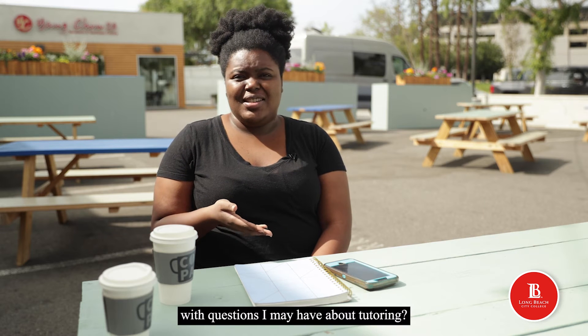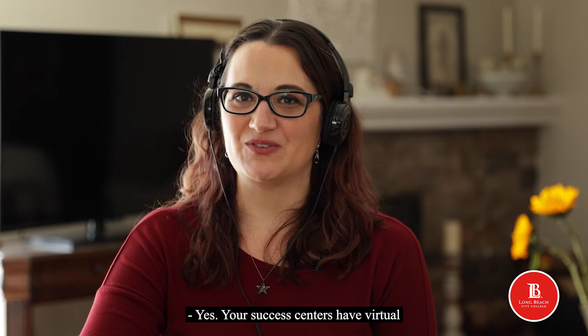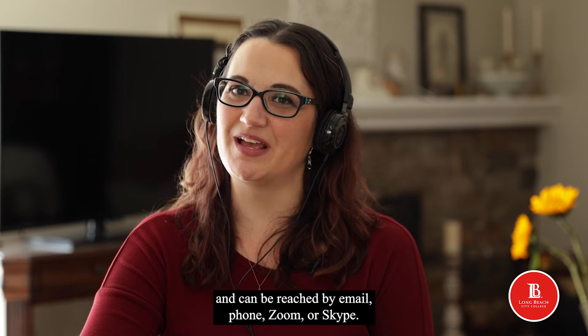Do you have staff to help me with questions I may have about tutoring? Yes. Your success centers have virtual front counter staff to help you with questions you may have, and can be reached by email, phone, Zoom, or Skype.